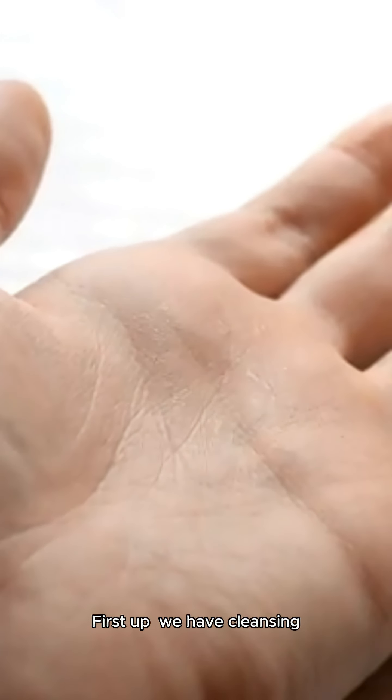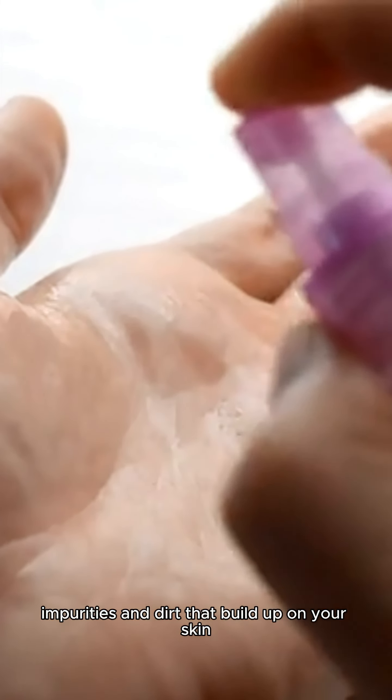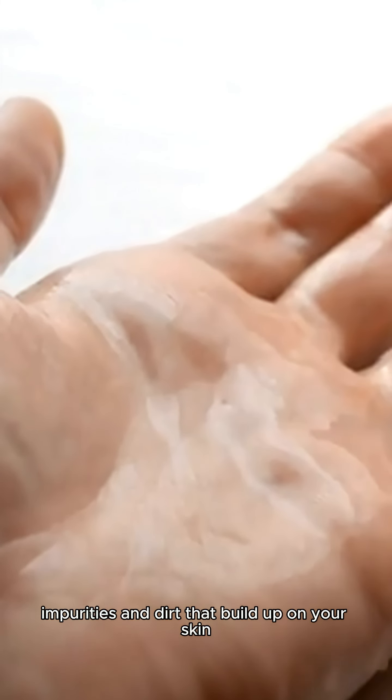First up, we have cleansing. This is a must-do every single day to remove impurities and dirt that build up on your skin. Next comes exfoliation. It's important to get rid of dead skin cells to reveal that glowing complexion we all want.